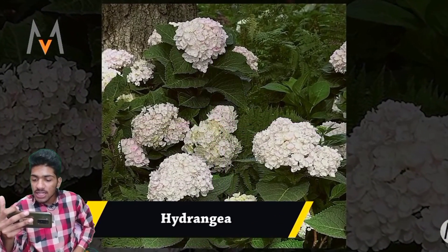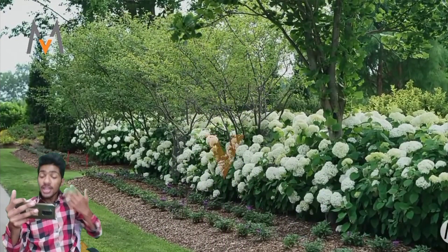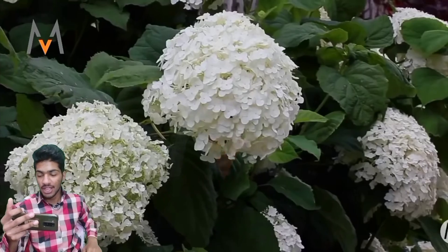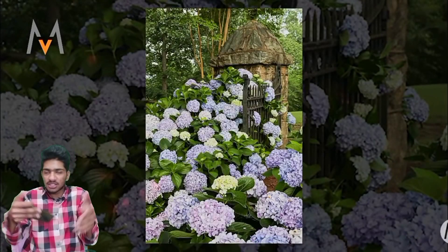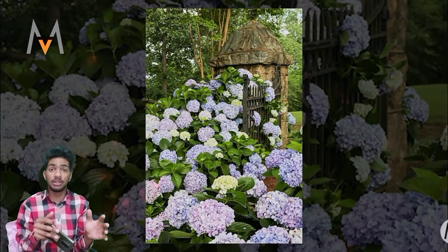Hydrangea. These flowers — I think we have these flowers here, I saw these flowers — actually, no, I haven't. Beautiful! I don't want just the blue color, I don't want just the white color. I really like colorful flowers — blue, red, yellow, pink, and white.